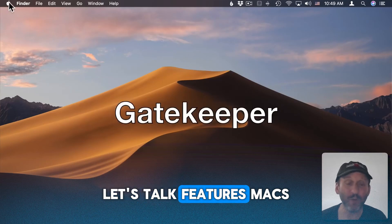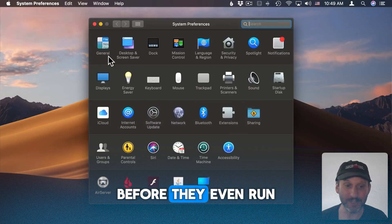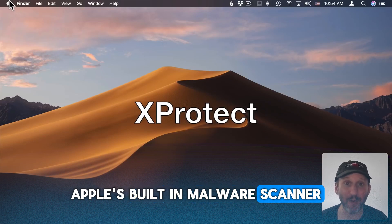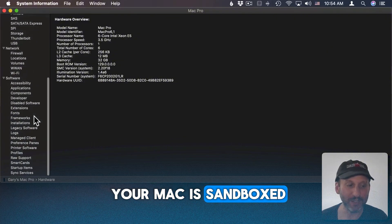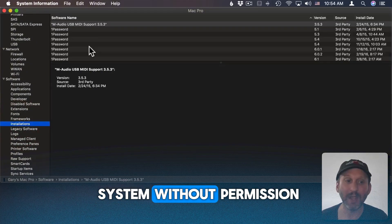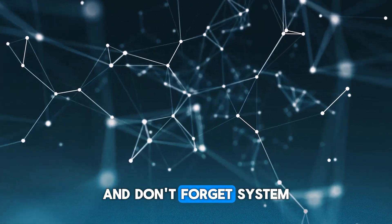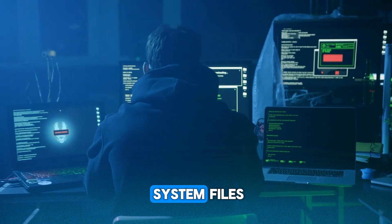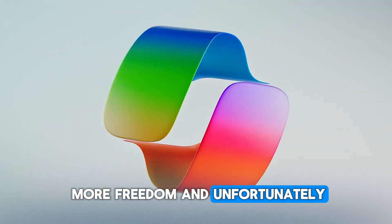Let's talk features. Macs come with Gatekeeper, which blocks apps from unidentified developers before they even run. Then there's XProtect, Apple's built-in malware scanner, working quietly in the background. Every app on your Mac is sandboxed, meaning it can't access other parts of your system without permission — like putting every app in its own bubble. And System Integrity Protection prevents even admin users from changing core system files. Compare that with Windows, where users often have more freedom and, unfortunately, more risk.